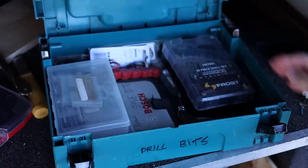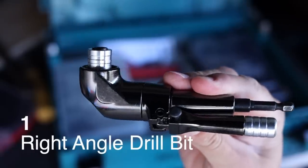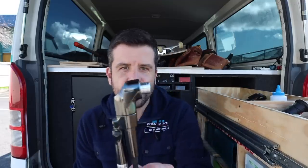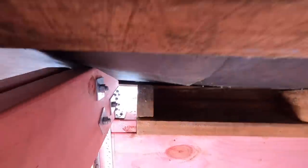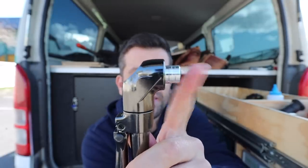Number one on my list of renovation tools that I use all the time, and I think everyone should have if they're going to renovate a house, is a right angle drill bit. If you don't know what this is, it's basically a bit that allows you to get into areas that you otherwise couldn't. You put it into your drill like so, and when you pull the trigger, that spins.